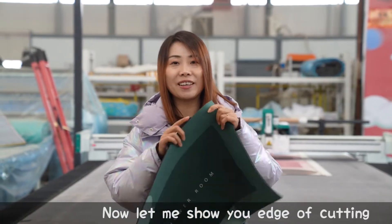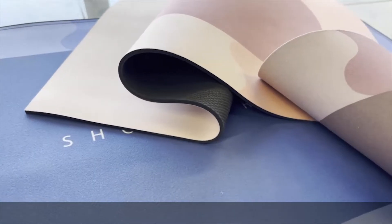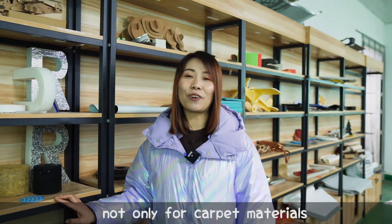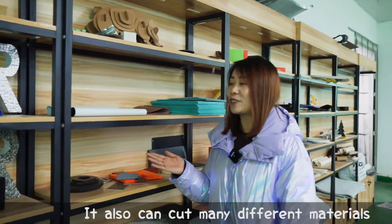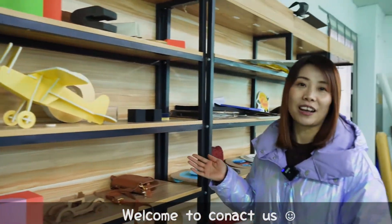Let's look at it! This is today's introduction. The AOL cutting machine is not only for carpet materials — it can also cut many different materials. If you need any cutting machine, you're welcome to contact us.